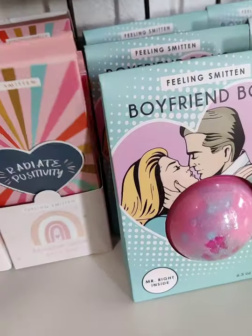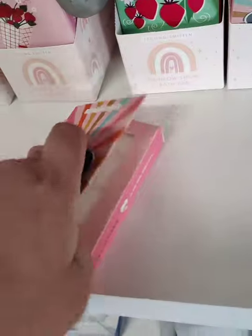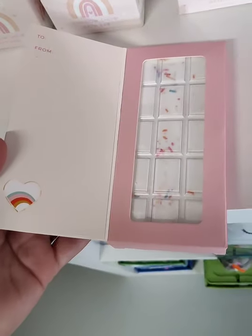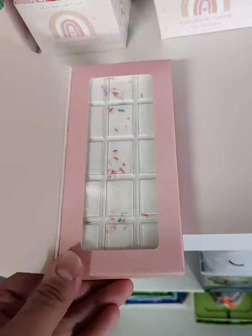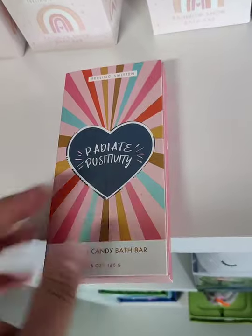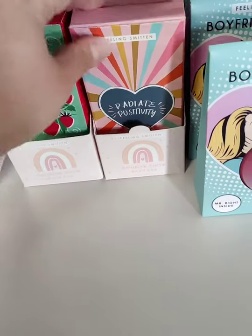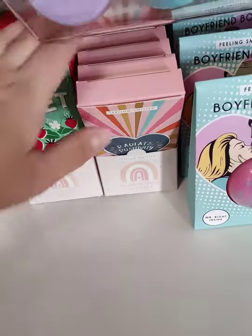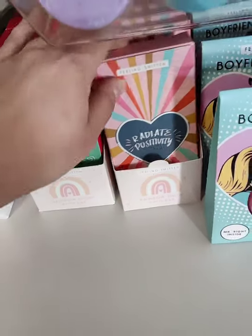These are so cool — it's like a little card, and it's a big bath bomb you can break into pieces, which is awesome. We have a bunch of different ones, like a birthday one — a perfect little gift. It's a big yummy bath bomb with a card built in.